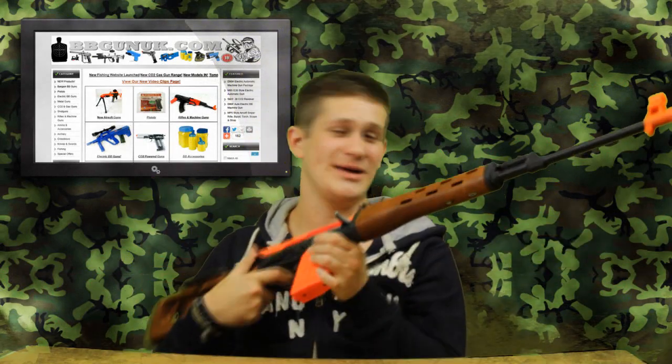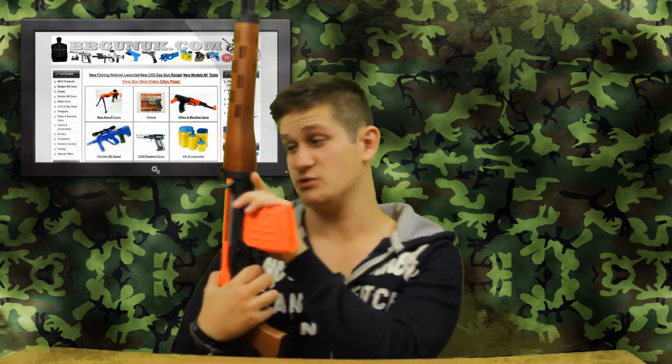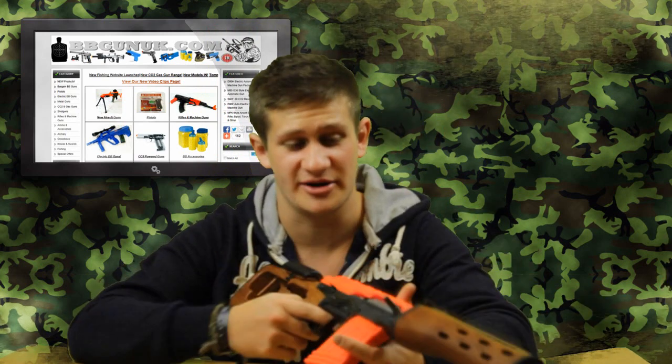Hey guys, welcome. It is giveaway time. Basically, BBgunUK have very kindly sent me this Bison Dragon to review and do a giveaway for you guys. Most of the giveaways I've done of airsoft guns so far have been kind of low range, more budget style guns. And this gun is more of a high range style gun.